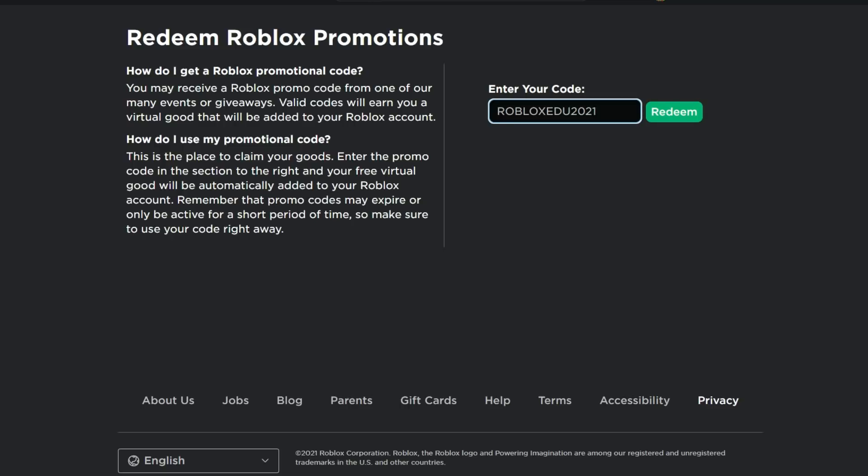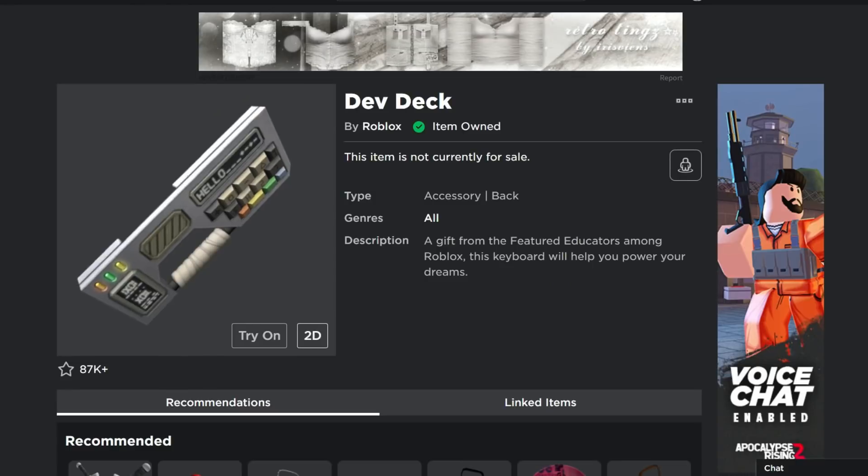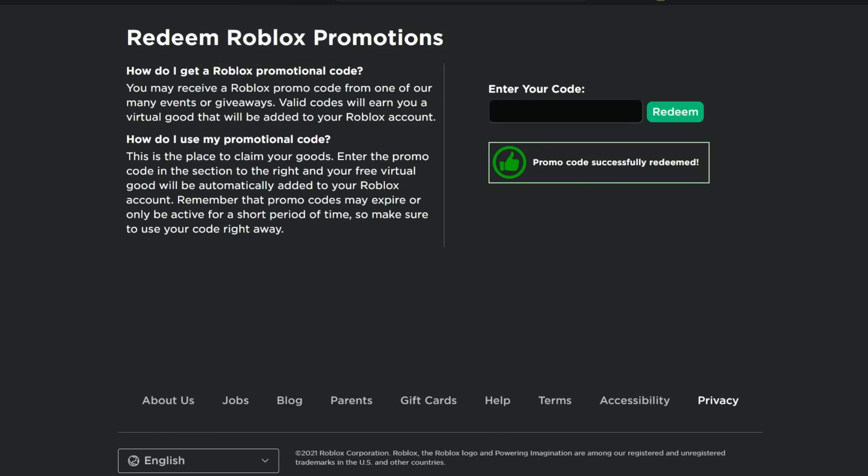The first item is the Dev Deck. Type the code ROBLOXEDU2021. This hints it will probably expire once it's 2022. Click Redeem — I'm verifying these today, December 23rd, and they are still active. If a code doesn't work, it's either expired or spelled incorrectly.